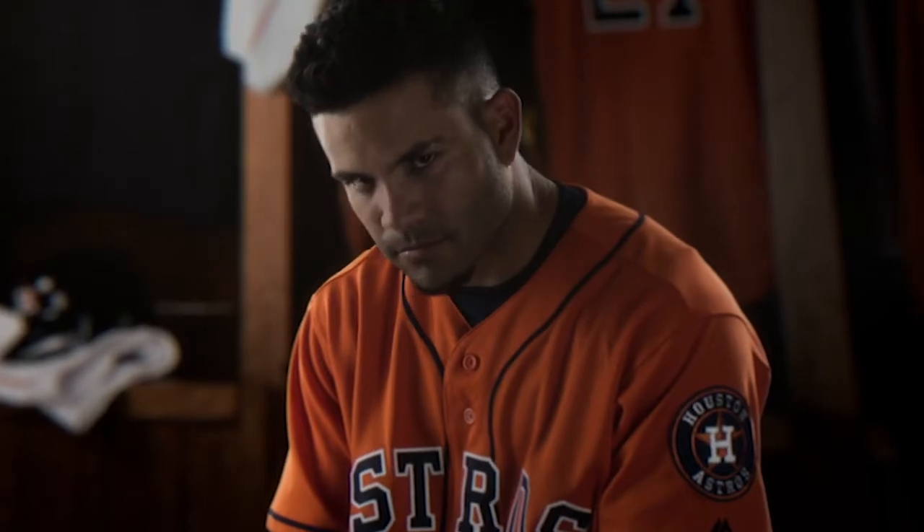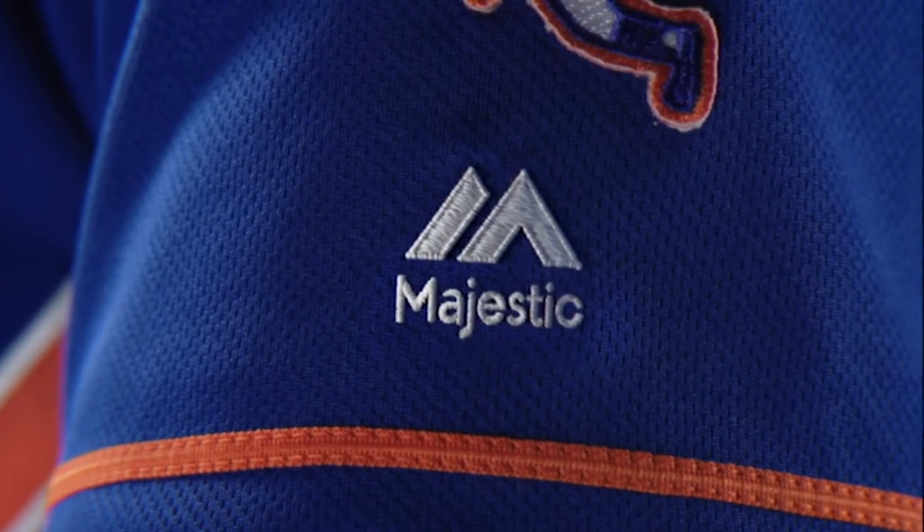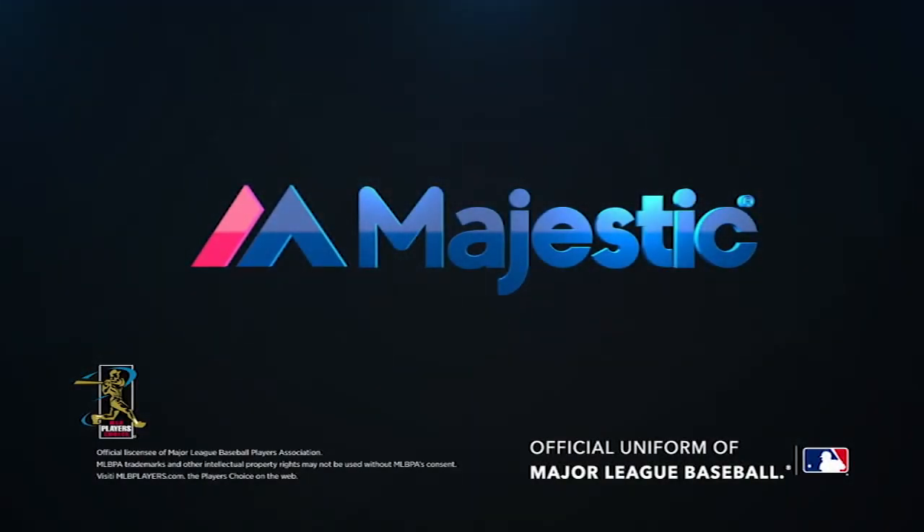It all starts with a player in the locker room. The Majestic brand gives you that access to that player because he's wearing it on the field. The idea is that the jersey connects you to the player, and when you take that jersey home with you, you're bringing a little bit of the essence of the game with you. Not only are you supporting your team, but you've captured the essence of baseball in that jersey as well. Majestic — the official uniform of Major League Baseball.